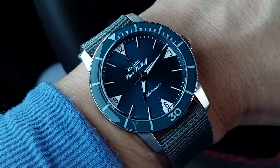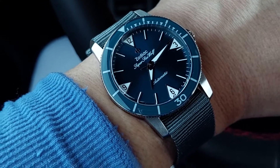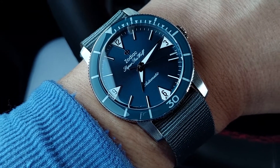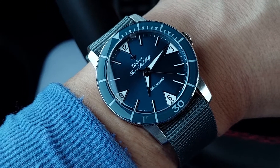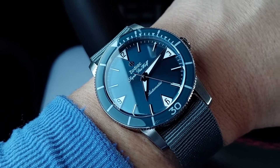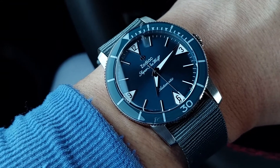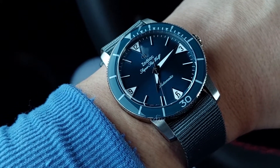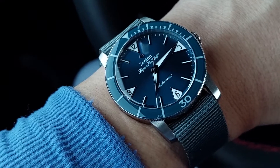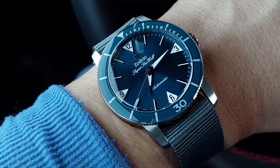Today it's the Zodiac Super Sea Wolf 53 Skin Blue, reference number ZO9211. It's a Hodinkee shop exclusive, so you can only buy it from there — not necessarily a limited edition, but limited production or at least exclusive to them. How many and for how long, nobody knows.